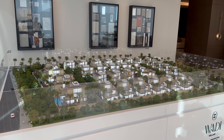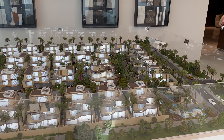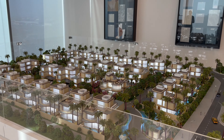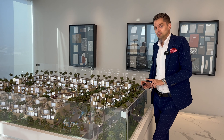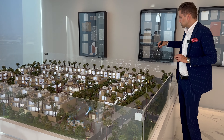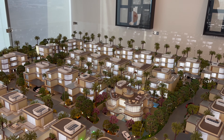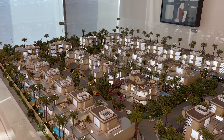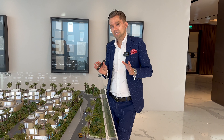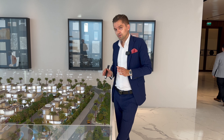Talking more about the villas, you have a closed private entrance and they consist of four, five and six bedroom villas. In total we will have 14 units of four bedroom villas. Talking about the four bedroom villa, it's G plus two. The built-up area is around 6,500 square feet and the starting price for a four bedroom villa is around 14 million dirhams.